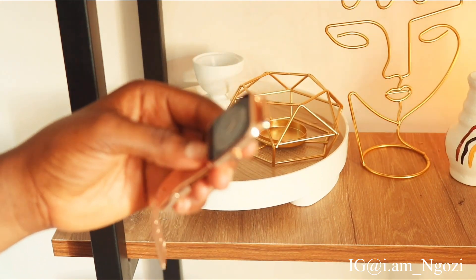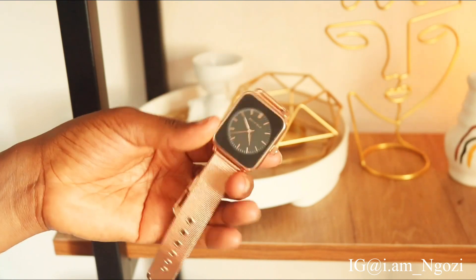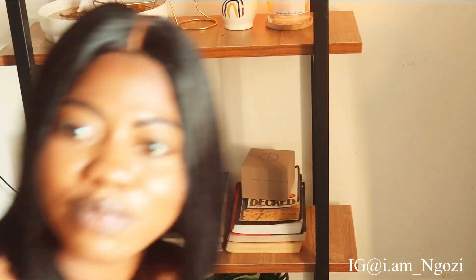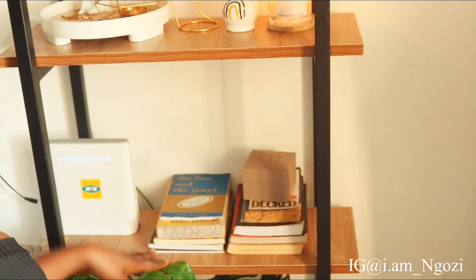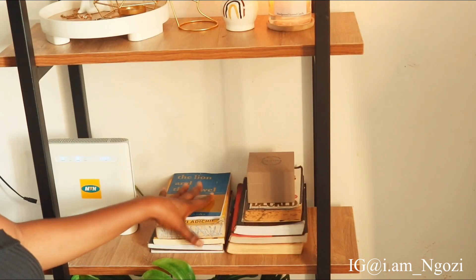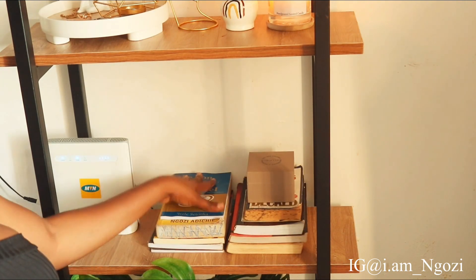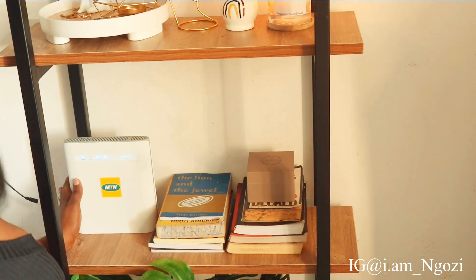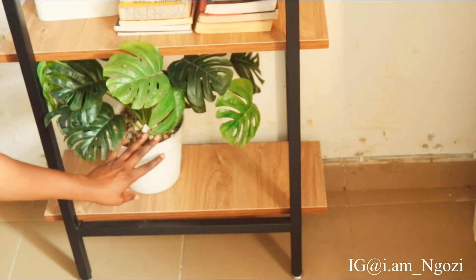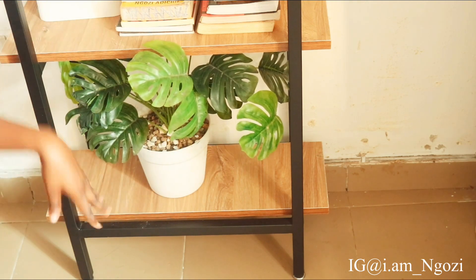I got a lot of things from ASOS but I returned almost all of them — I'll make a video about that. This picture is one thing I really love from that haul. On the next level of the shelf I have some books and another wristwatch from ASOS. I still want to buy decor books to place here. I also have my Wi-Fi router here, which isn't supposed to be there. On the last side of the shelf I have a fake plant.